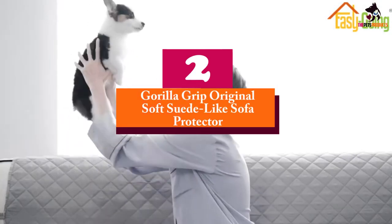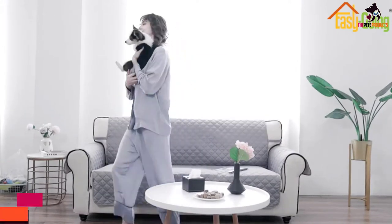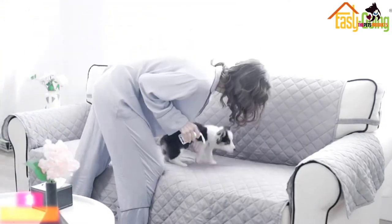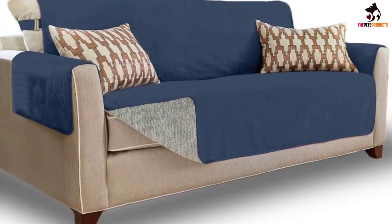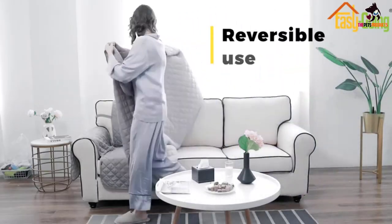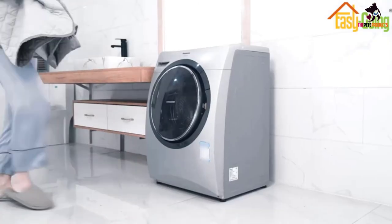At number 2 we have the Gorilla Grip Original Soft Suede-Like Sofa Protector. This is a great choice in protective couch covers, offering great protection for both fabric and leather couches. As the name implies, it features a non-slip backing to ensure the cover stays in place — something many dog owners will appreciate, as even some good-quality covers have a tendency to slip and slide, allowing dog fur to keep covering couch cushions.